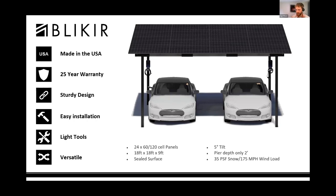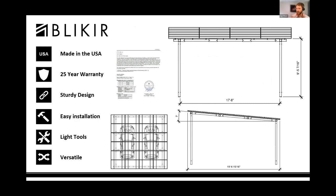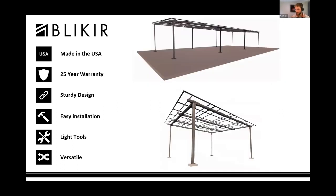The structure is stamped by a Texas structural PE. You can add up to 24 modules in a four-by-six array. Basic load capacities are 35 PSF snow load, upgradeable to 55 or 65 PSF, and 175 mph wind load, seismic design category E. The two-car carport is 18 feet wide, 18 feet deep, with a 9.5-foot clearance and 5 degrees of tilt. You can find a 3D model of both the standalone and tandem solution on the BLIKIR website — we'll share a link in the chat.